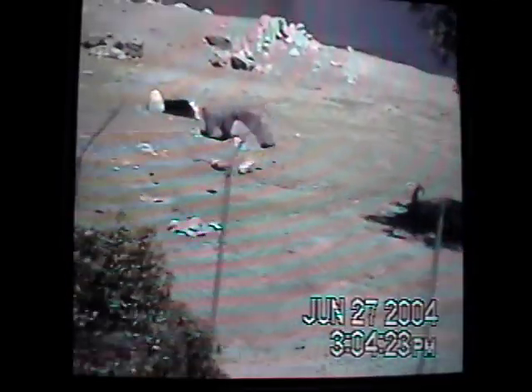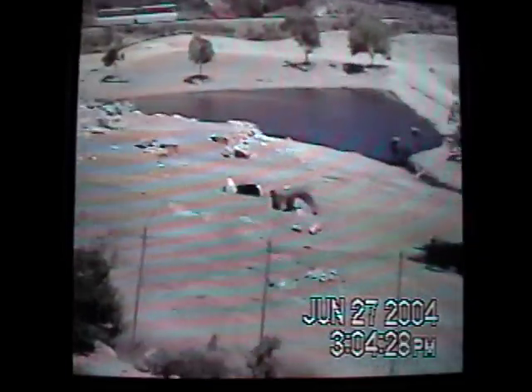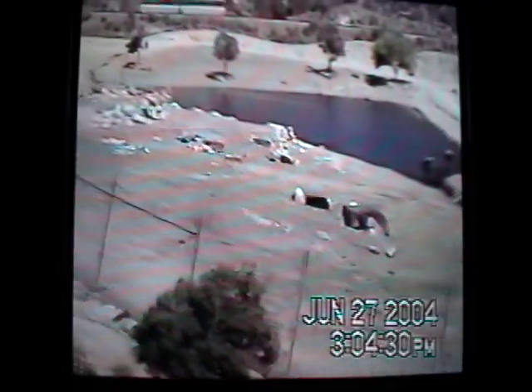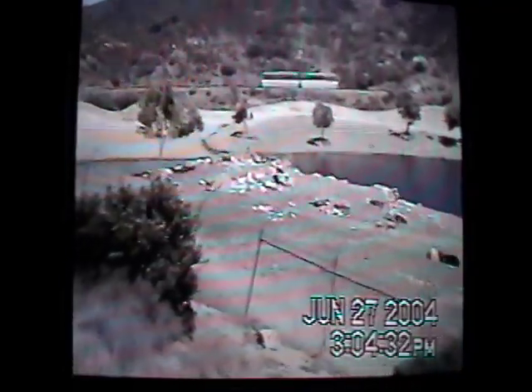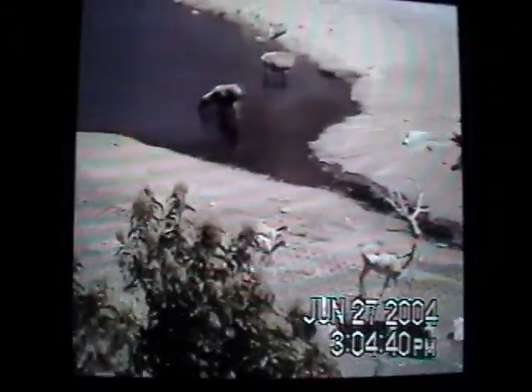Another bachelor herd under the tree — a bachelor herd of rams. These are Transcaspian urial sheep. Here are some ewes and lambs heading up. Twins — not that uncommon with sheep. We've had quite a few births over the past three weeks: several sets of twins and a few singles.